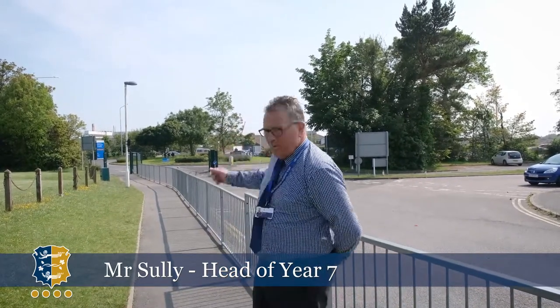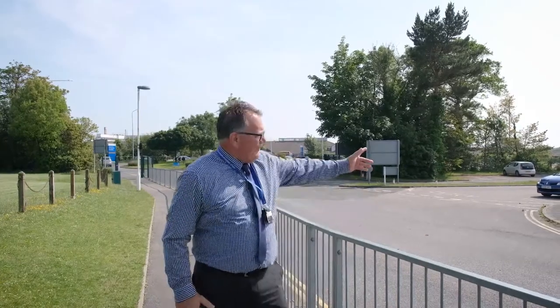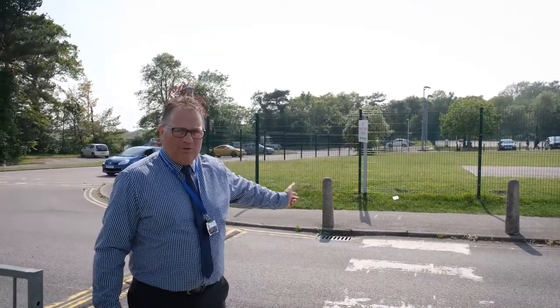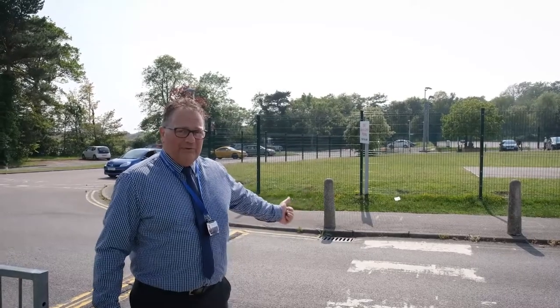Hello Year 6 students and parents, welcome to Ark Alexandra Hellenswood site. Behind me we have the Conquest Hospital, that's where the public buses come in and out of at the beginning and after school. Over to my left we have the buses that come on to site, and you will need to check with Stagecoach which buses come on to site before and after school.